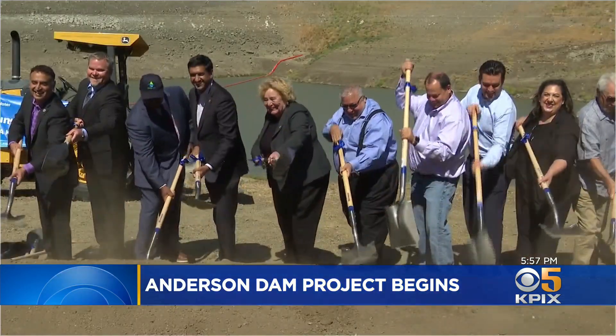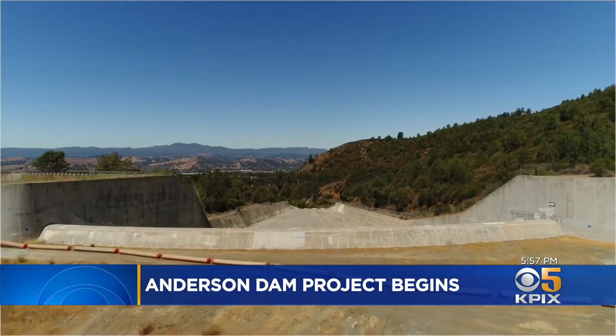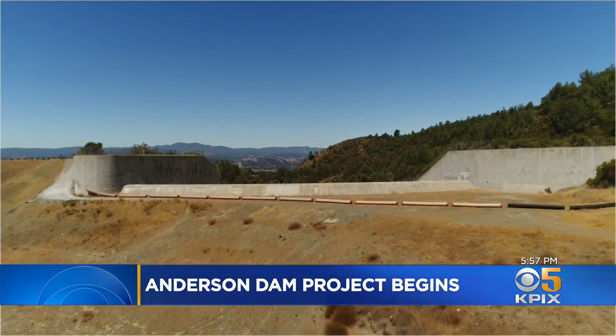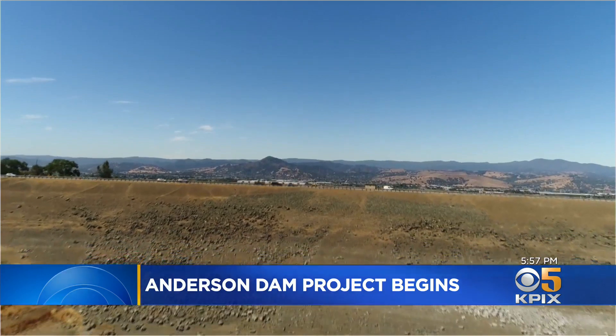The water district broke ground on a 10-year, $575 million project that will do two basic things: enlarge the reservoir's drainage system, hopefully eliminating the threat of floods, and retrofit the dam to withstand a major earthquake. We're 15 minutes away, in the case of a devastating earthquake, from total devastation.